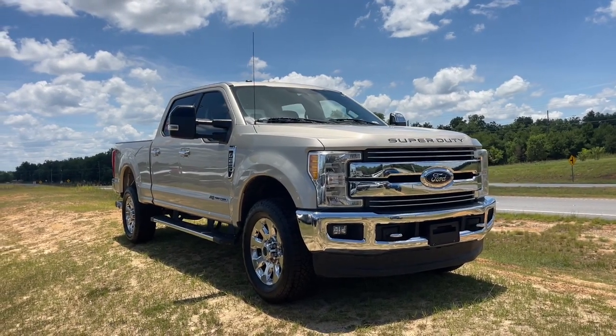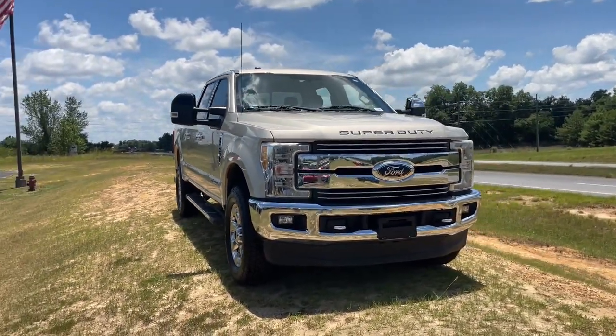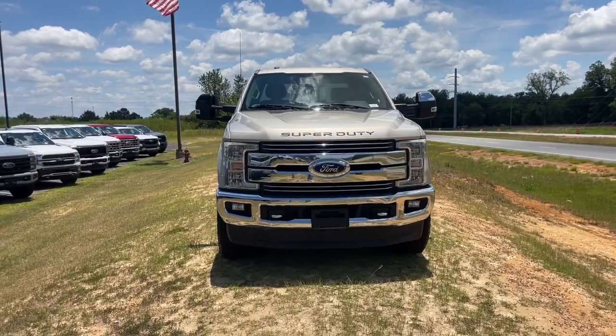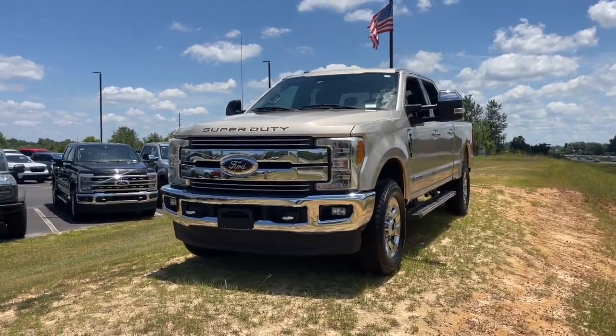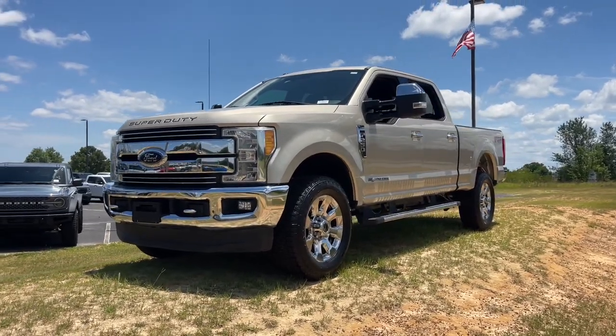Get a feel for the 2017 Ford F-250. This vehicle is an outstanding buy with fewer than 120,000 miles on the odometer. If you're going to do it, do it right.